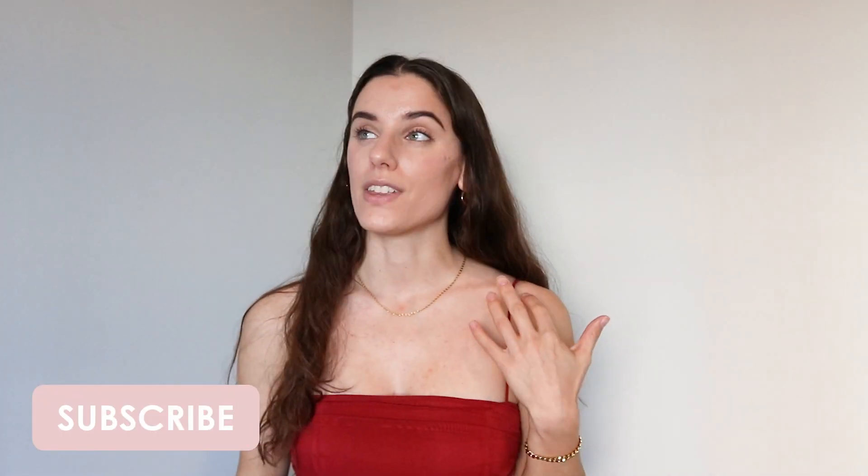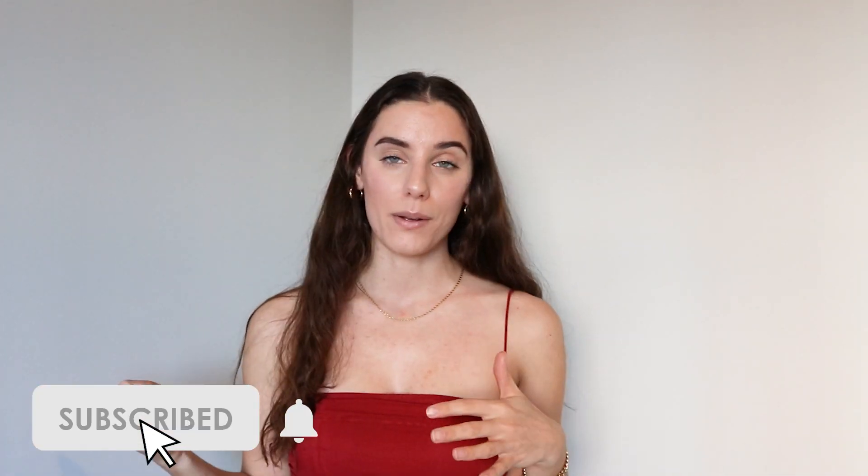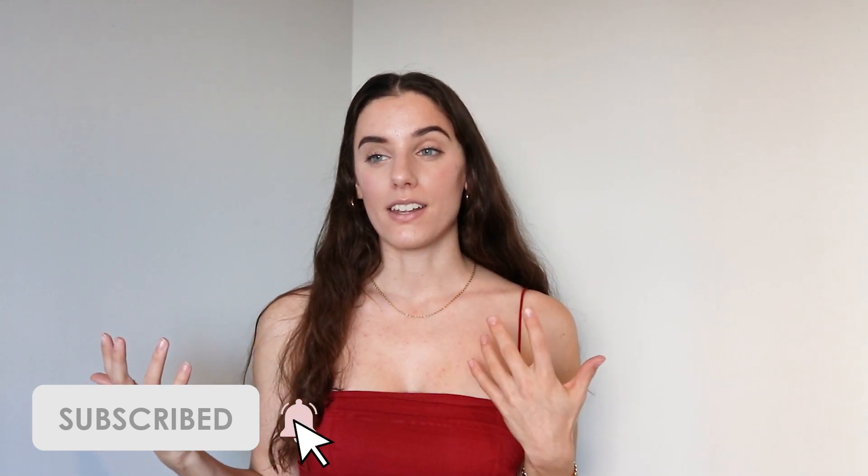I hope you guys enjoyed this Princess Polly haul! If you're interested in more of the content creation and Instagram strategy side of things, definitely check out my February content plan with me video. If you want to see behind the scenes of me filming this video and what my day has been looking like, I'm also sharing a workday in my life as a content creator — that should be up on my channel as well. I hope you guys enjoyed watching and I'll see you in my next video. Bye!